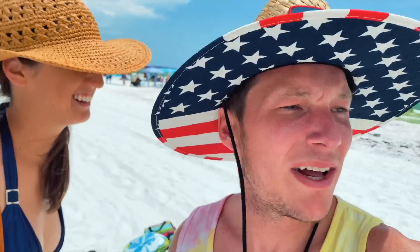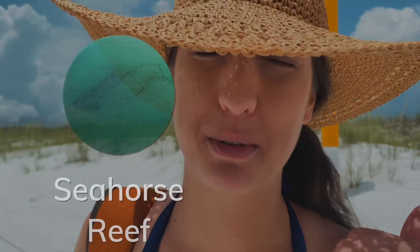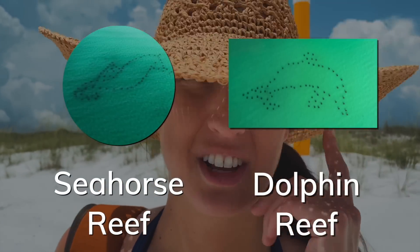Man, the more you know. Where did you learn this? The internet — YouTube or just going to the websites for these beaches. You'll see other reefs, not just Turtle Reef, but there's a Seahorse Reef and a Dolphin Reef.